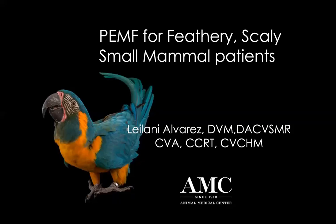Can everybody see my screen? Thank you everybody for joining me tonight. I'm so sorry for the delay in logging on, but here we are. I'm so excited to present this topic, which is pulsed electromagnetic field therapy for our feathery, scaly, and small mammal patients. I get so excited when the exotics department calls me to work on these species.